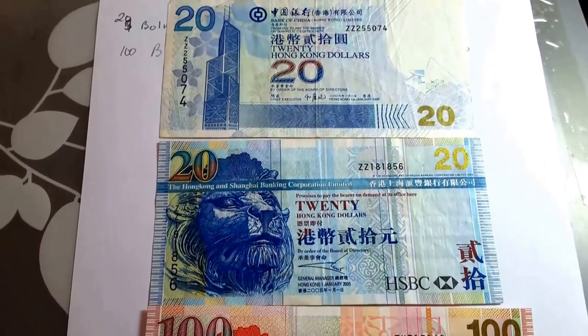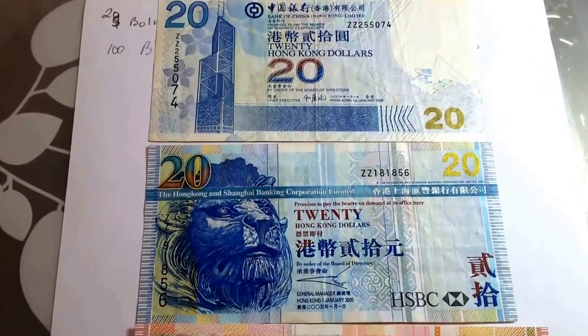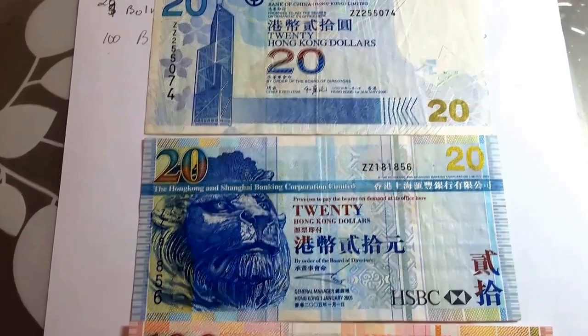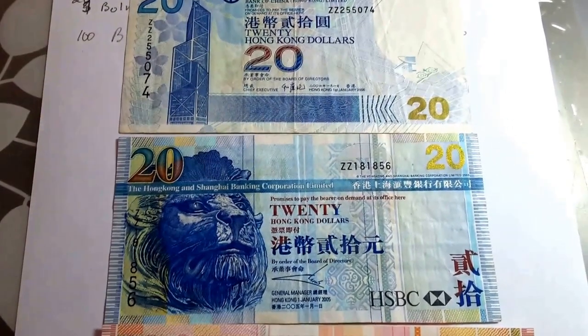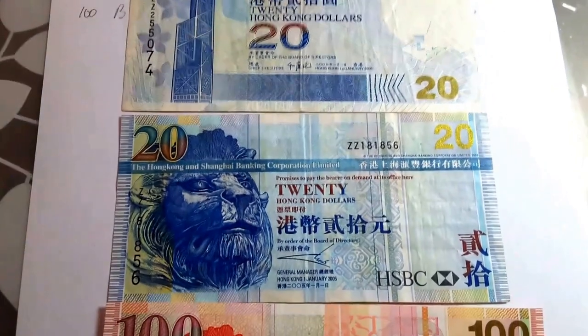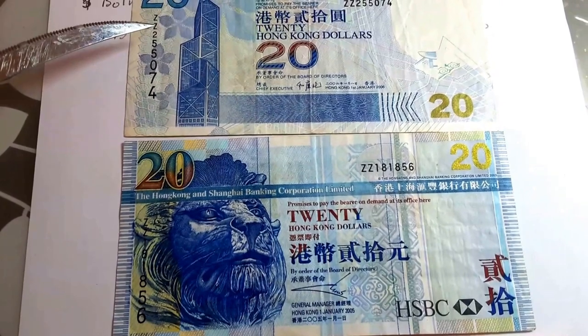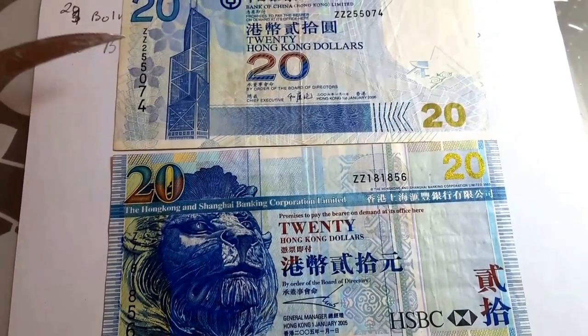Hello, this is Glenn here. Today I just want to show you some replacement banknotes from Hong Kong. I won't go through the actual banknotes in detail because I'll do that in another video, but basically they all have a Z prefix — Z is the replacement banknote prefix they add to the serial number sequence.